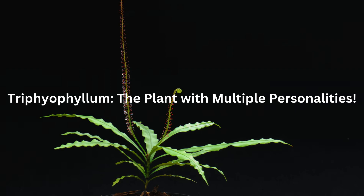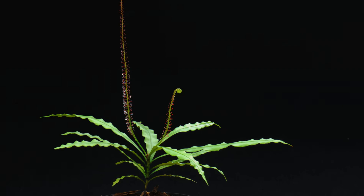Triphiophyllum — the plant with multiple personalities. Triphiophyllum peltatum, a super rare vine found in West African rainforests, is like a plant with multiple personalities. As a baby, it's a regular leafy vine. But then, bam, it grows super sticky, fly-paper-like leaves to catch unsuspecting insects for a protein-packed snack. Then, if it really likes its spot, it transforms again into a climbing vine with totally different leaves. It's like a botanical superhero with a secret identity crisis — talk about commitment to survival.